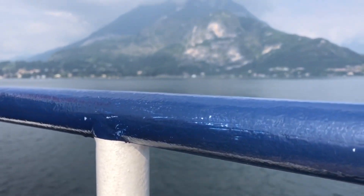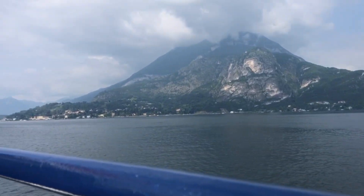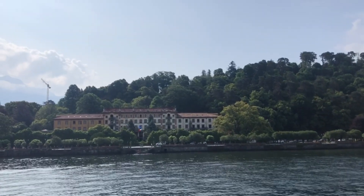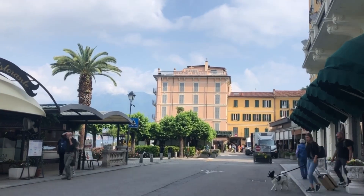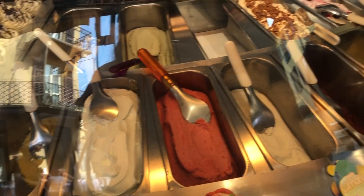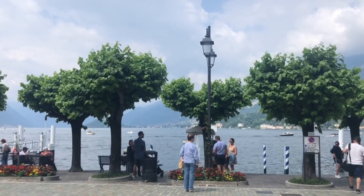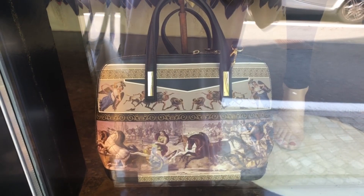After breakfast I took a ferry to Bellagio — it took about 15 minutes. Because I was there early there weren't too many tourists yet, so I had all the time to do peaceful shopping and eat my ice cream without waiting in line. It was the best and most authentic strawberry ice cream I've ever had in my life. And this was the most prettiest bag ever.